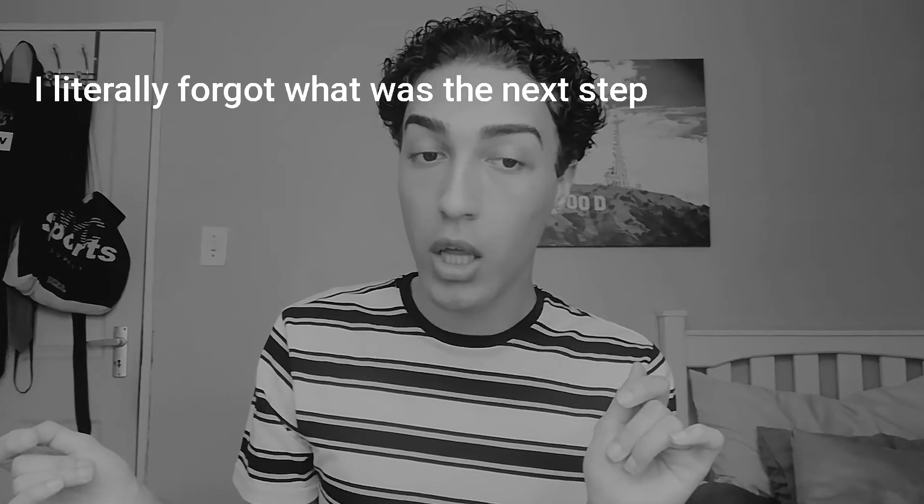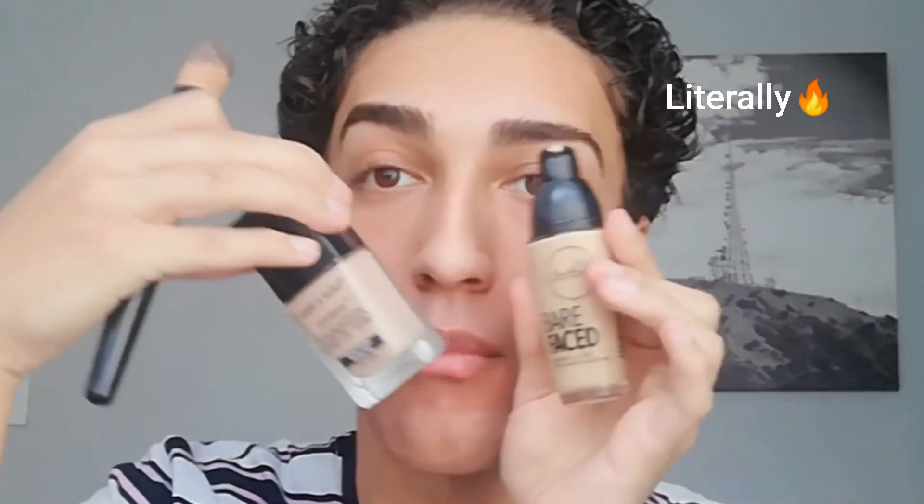I'm now gonna do my foundation. Someone got new foundation! So I just got the Sorbet Bare Face Vitamins A, C, N, E Serum Six Liquid Foundation. As we know, Sorbet is not cheap, so thank you mom. And this is actually my shade - I'm in the shade Buff.